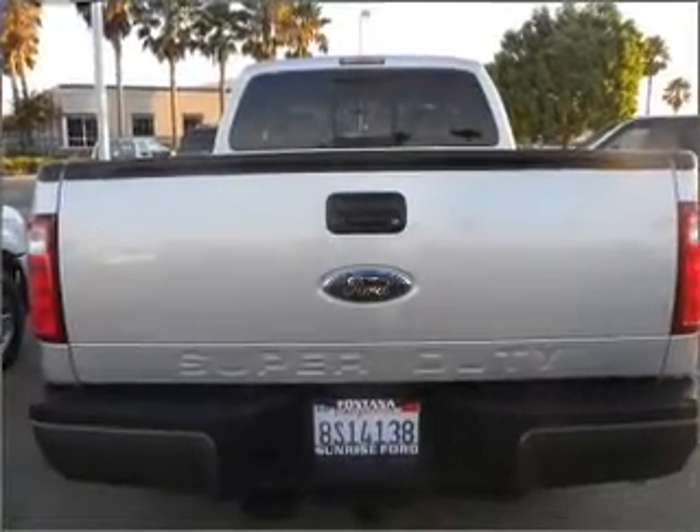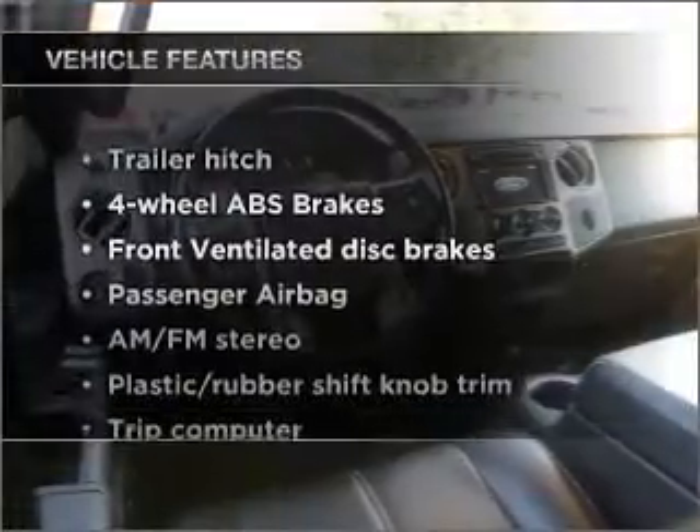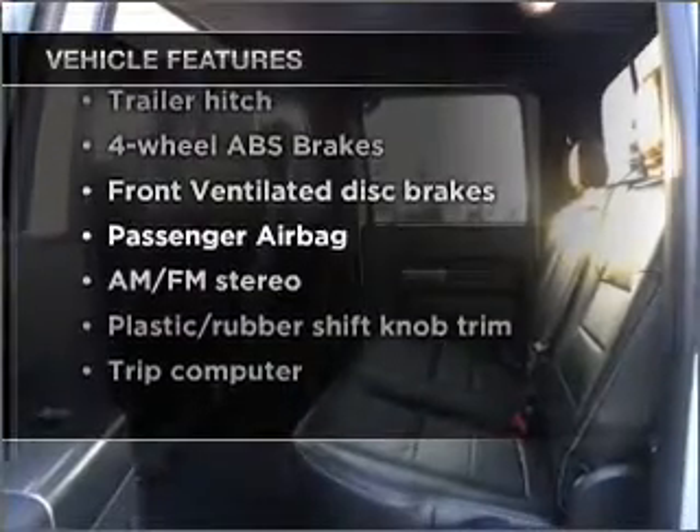He's always hot and she's always cold — solve this problem while driving with dual temperature controls. There's nothing like a sunroof on a nice day. And with these notable features, you won't want to miss out on the opportunity to own this amazing vehicle.